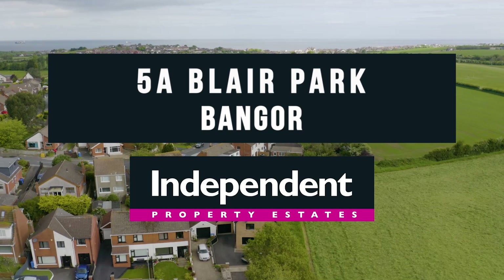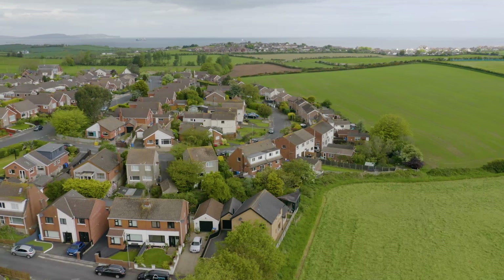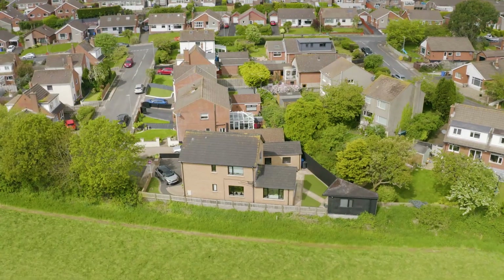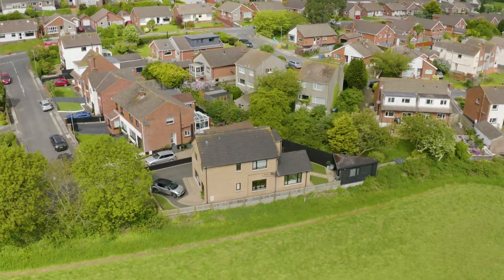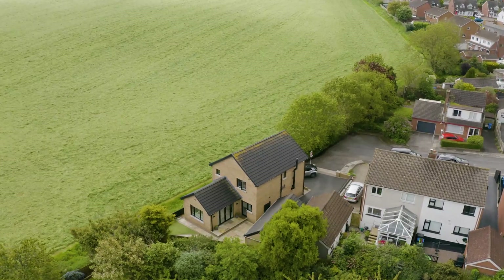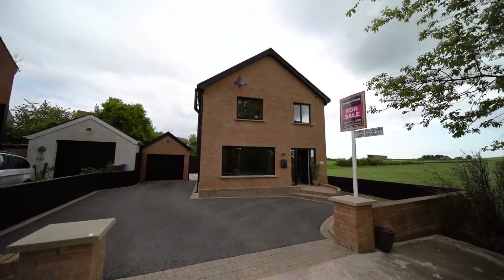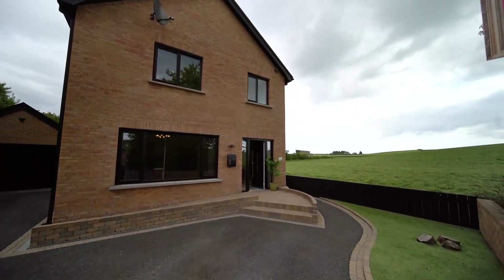Independent Property Estates are delighted to offer to the sales market number 5A Blair Park, Bangor. This modern, spacious, recently built detached family home, located in the sought-after Tower View area of Bangor, is conveniently located to local primary schools and shopping facilities. Built by the current owners approximately eight years ago as their own retirement home, no expense was spared when it came to the specification, fixtures and fittings of this truly unique, economical home.